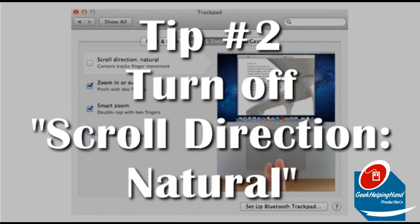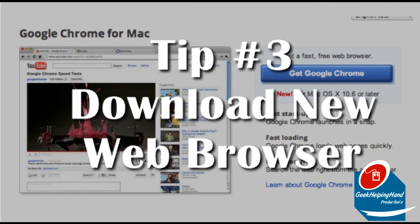Tip number two: turn off the feature called scroll direction natural, then set your glass trackpad back to a normal state.